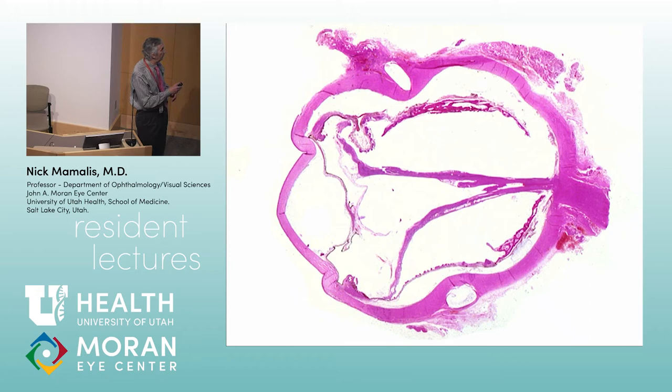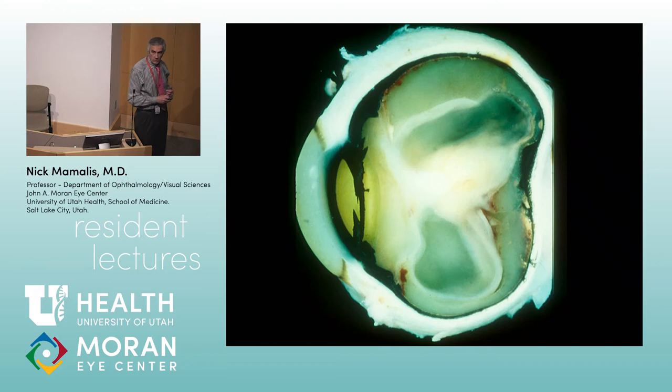Brad, what kind of surgery has this kid had? A scleral buckle — there's the outline of the buckle there. They tried to put a scleral buckle on to keep this kid from detaching, but still a funnel-shaped retinal detachment.